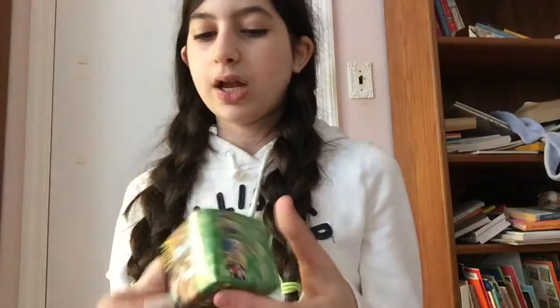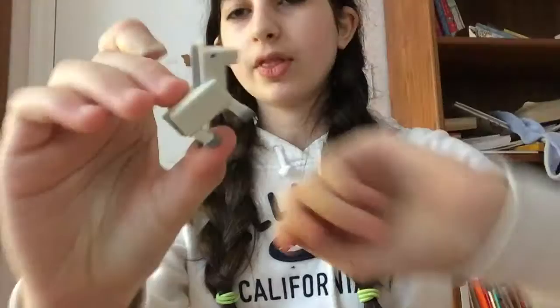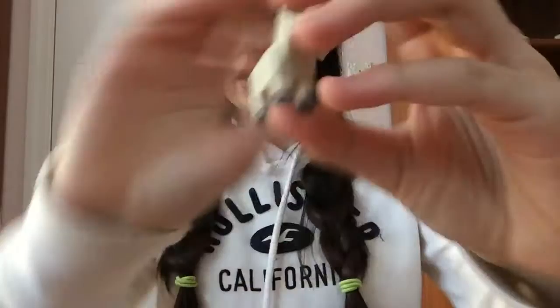Next, I have this Minecraft minifigure blind box, and Mommy has an unboxing for this one. I hope I get the Enderman or the Snow Golem. I got the horse — it's like a light gray horse with a gray mane. I think it's cute, although I really wish I had gotten the Enderman, just because look how cute the Enderman is.